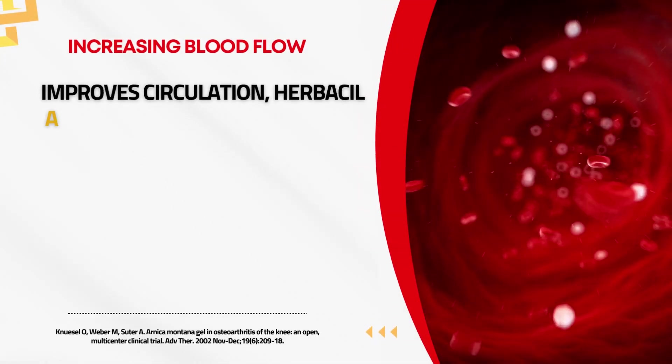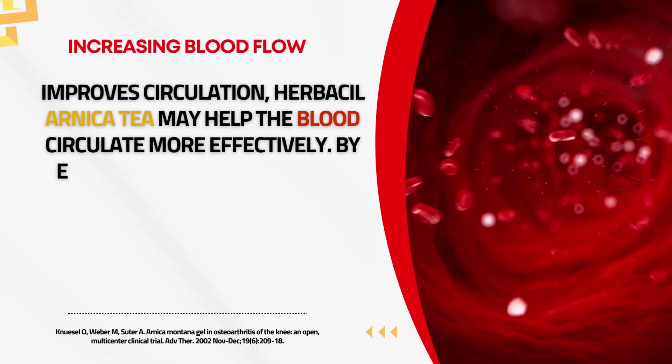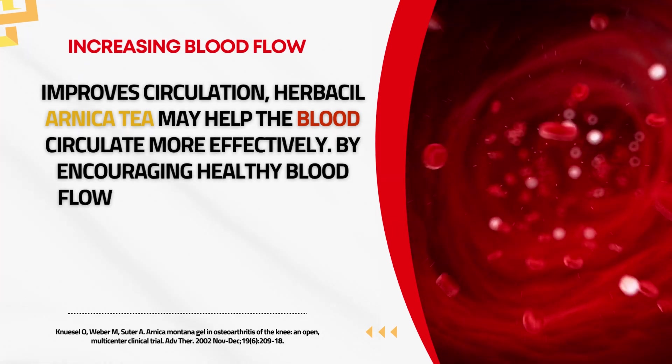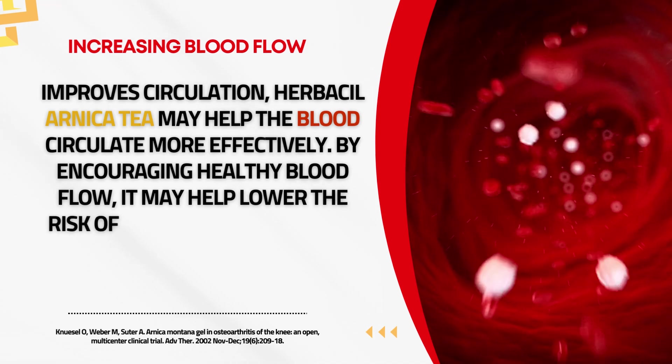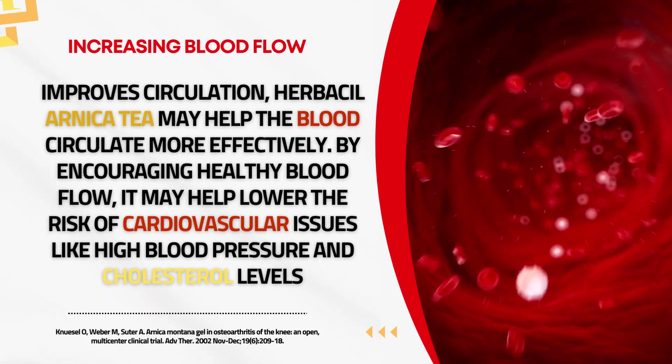Improved Circulation. Herbal Arnica tea may help the blood circulate more effectively. By encouraging healthy blood flow, it may help lower the risk of cardiovascular issues like high blood pressure and high cholesterol levels.